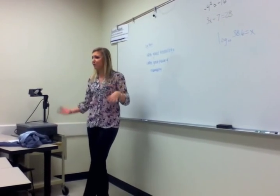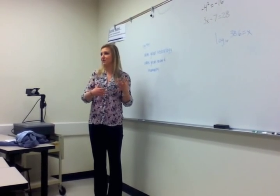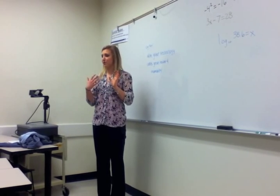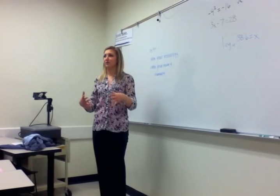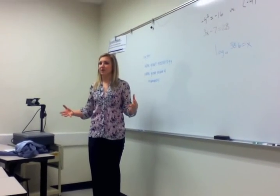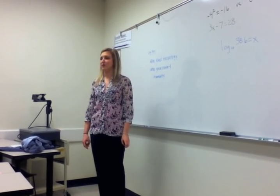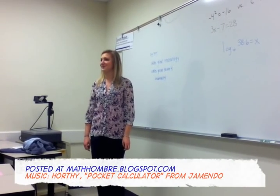Everyone's so worried about losing the process of math if technology is used, but it can definitely be incorporated with it. You can have process, steps, and technology used together, and understanding will be reached if technology is used — you just have to make sure that you explain it right with the technology that you use. I'll be your operator right now with my pocket calculator.